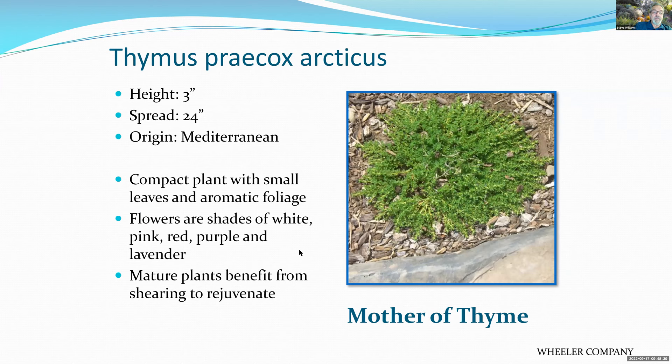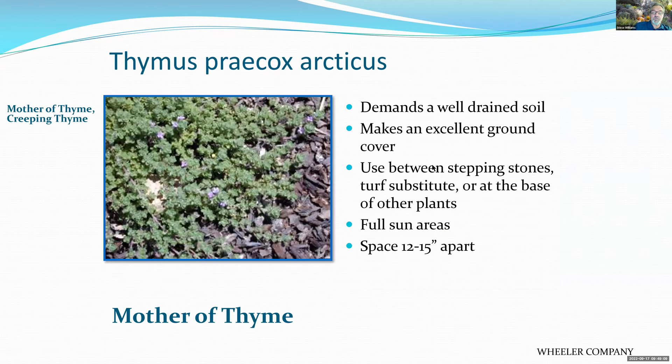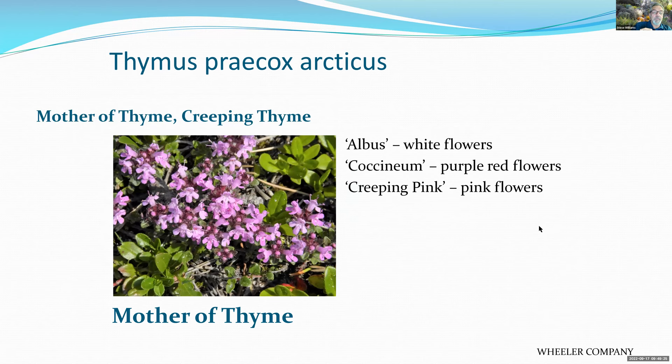Thymus — mother of thyme — grows three inches tall and spreads 24 inches, from the Mediterranean. It's a very compact, low-growing, aromatic plant whose leaves can be used for cooking. Flowers come in shades of white, pink, red, purple, or lavender. Shear mature plants down occasionally with a weed eater to encourage new growth. Needs well-drained soil. Use as a ground cover, between stepping stones, or as a turf substitute at the base of other plants — full sun. Space 12 to 15 inches apart. Varieties include Albus (white flowers), Coccineus (purple-red), and Creeping Pink (pink flowers).